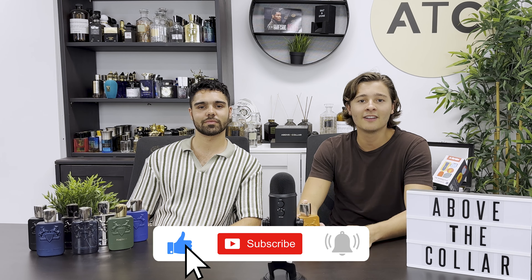Before I give this a spray and get into the notes, if you could leave a like and comment your favourite fragrance below. And if you do watch our videos often, a subscribe would be much appreciated. Now our bottle of Altair is empty, but we do have a decant which we sell on our website. We'll give it a spray and get into the notes.